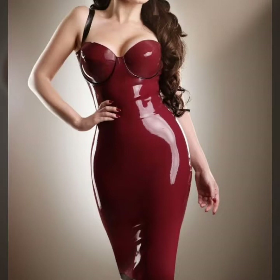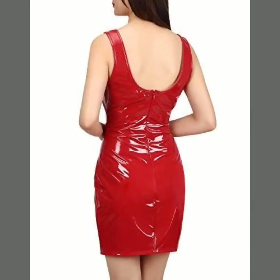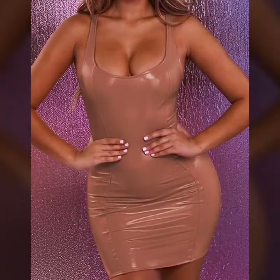This is a very beautiful, most attractive, and stunning collection of leather and latex bodysuits. You can buy these from websites Amazon.com and eBay.com.